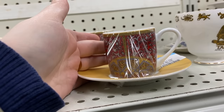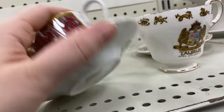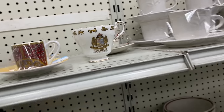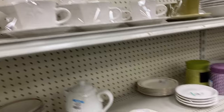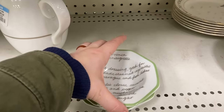Whenever I see these little miniature tea cups they always crack me up because they're really adorable, but when you think about the practicality of drinking tea out of one, you're not getting too much tea so you'd have to keep refilling it. So I usually pass on those little miniature ones.